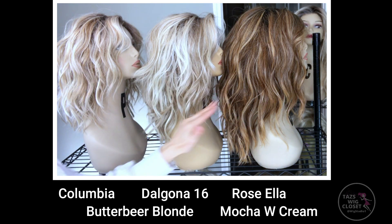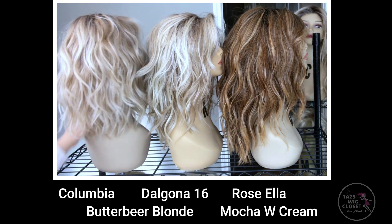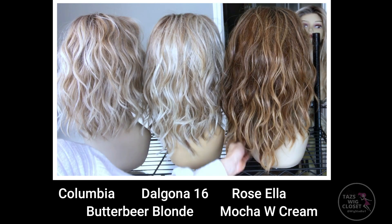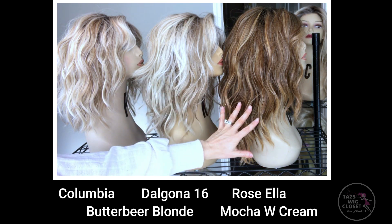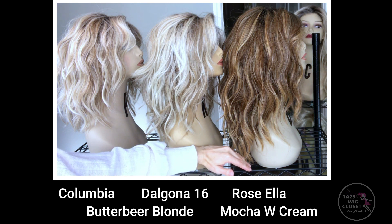Here you can see a progression from the Columbia to the Dalgona to the Rosella. I'll give you a rear view here on these. It's the same shattered wavy texture, so you can definitely see how you can use these styles as sister styles, or even perhaps as a progression if you want to make the appearance that you're growing out your hair — it has the identical texture throughout, it just appears you're growing it out to the length of Rosella.